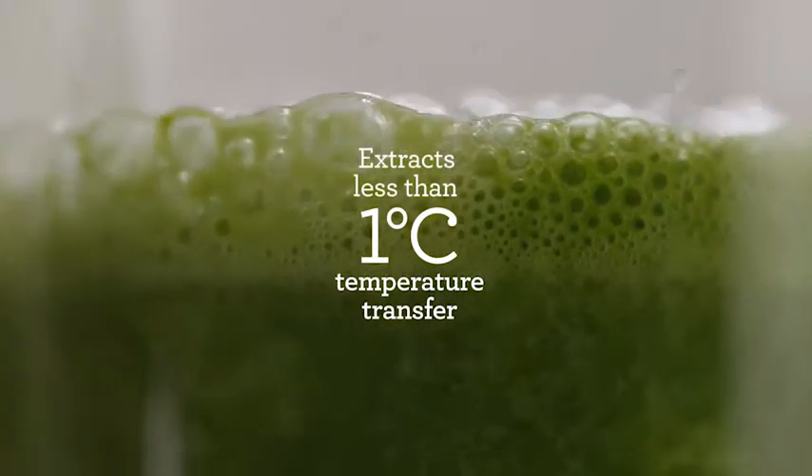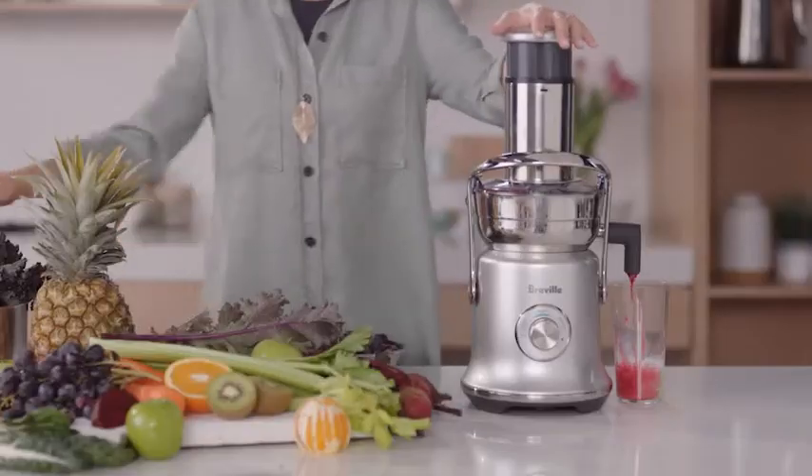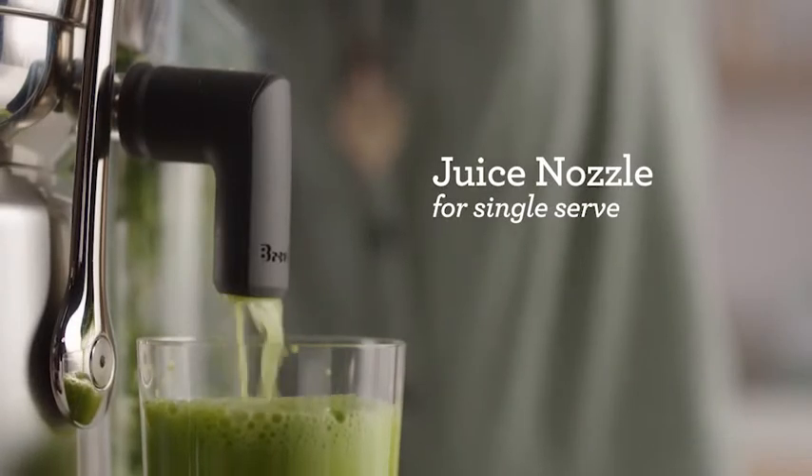Our Cold Spin technology produces less than one degree temperature transfer, ensuring optimum nutrition is retained. A handy juice nozzle attachment gives the option of juicing straight into your glass.